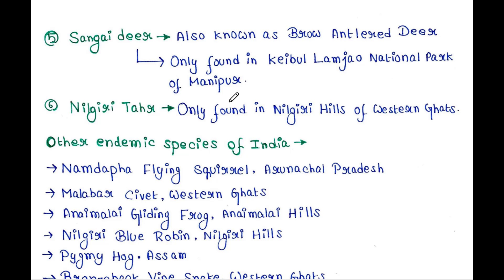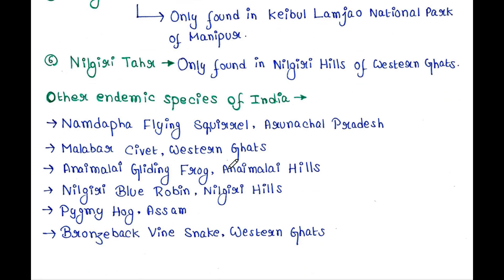Nilgiri Thar is only found in the Nilgiri Hills of the Western Ghats.